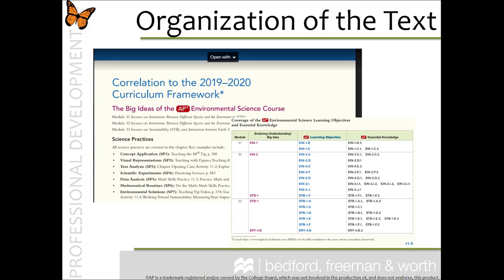The text is organized by chapter and then by modules. Modules are shorter chunks that you can cover in one to two class periods. You can rearrange the modules based on how you prefer to teach the Environmental Science course.